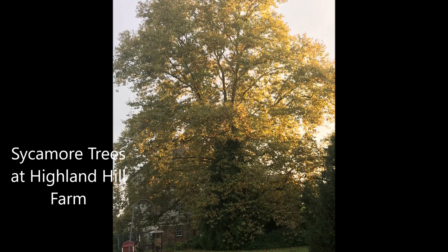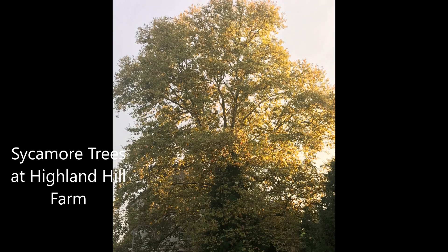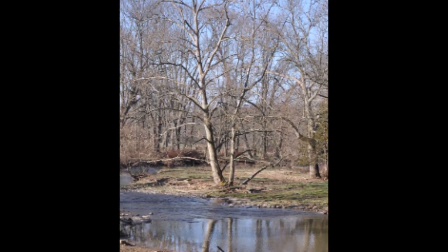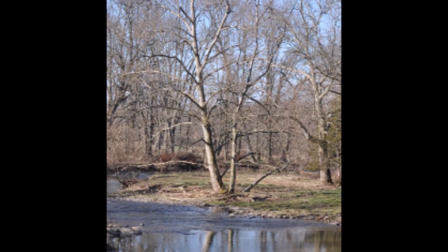If you're looking for a large, fast-growing tree, you might want to consider the sycamore. This sycamore is at Highland Hill Farm, and this one is nearby. They're usually found along stream banks and in wet clay soils in the Bucks County area.